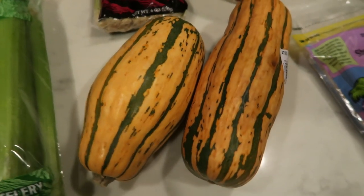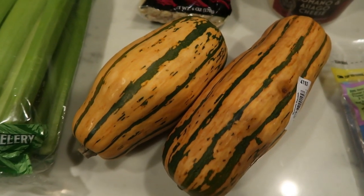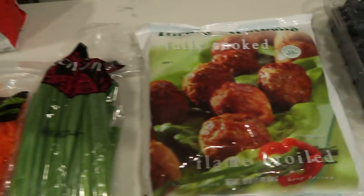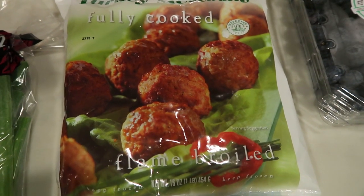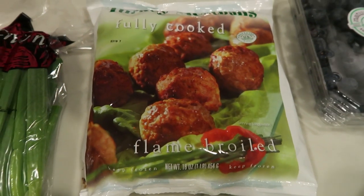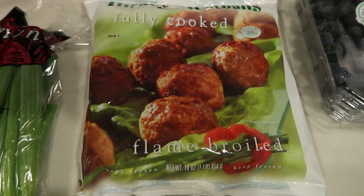Two delicata squash — these are my favorite squash in the entire world. A package of green onions for a recipe. I love the Trader Joe's turkey meatballs — these are fully cooked, super good, and super low points. This was the only bag they had or I probably would have grabbed two. This is for an upcoming Instant Pot recipe I can't wait to share with you guys.